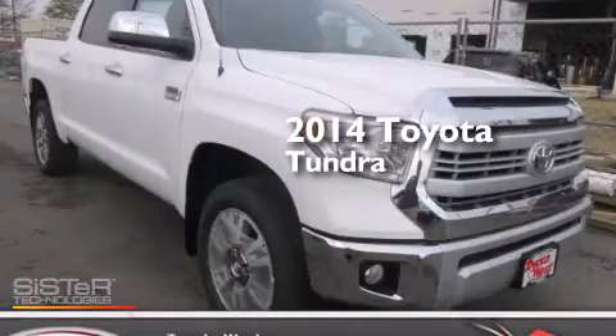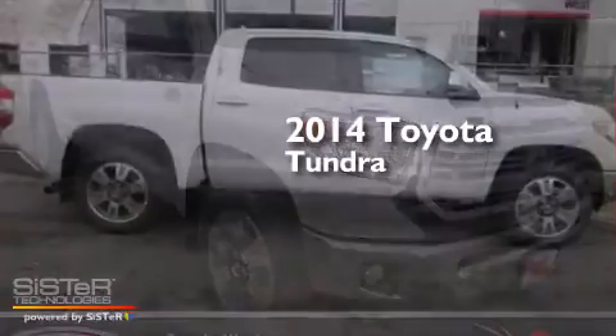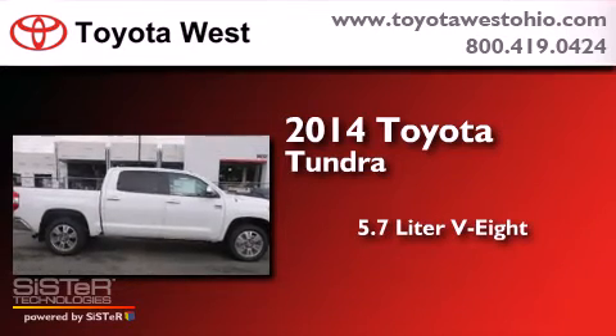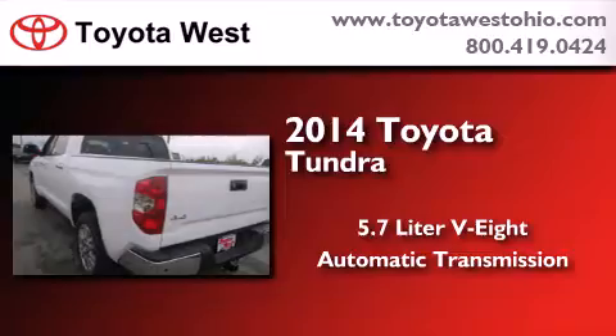This is a brand new 2014 Toyota Tundra. It has a 5.7 liter 8-cylinder engine, an automatic transmission, and 4-wheel drive.